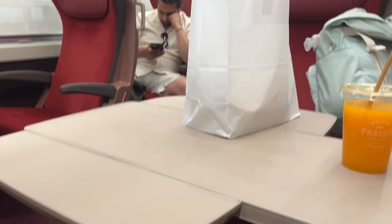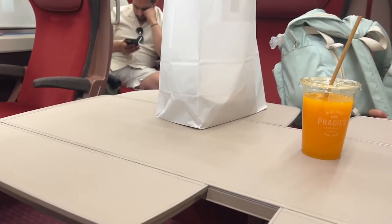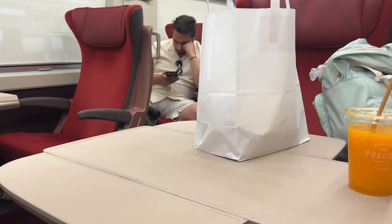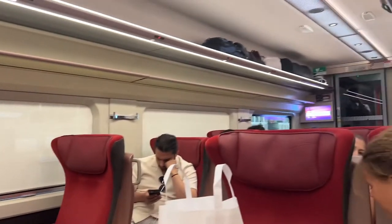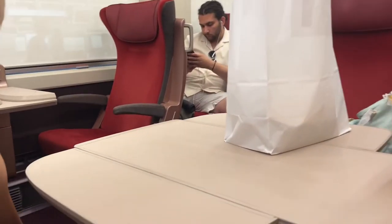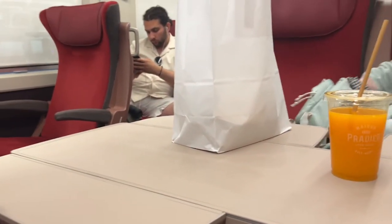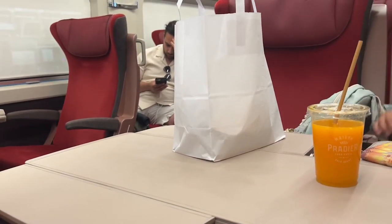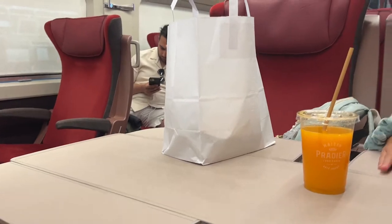This is the premium class and it's a Thalys train. You just find your platform about 10 minutes before departure. This is business class with a table — I did click table so we would have one so we could work more comfortably. It's about a two-hour train ride into Brussels with a 20-minute connection.